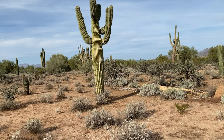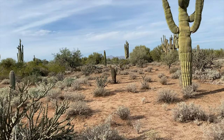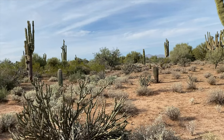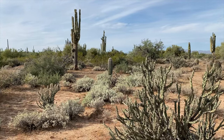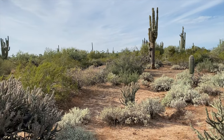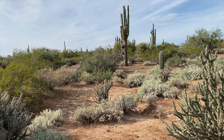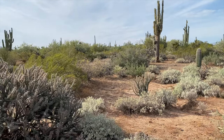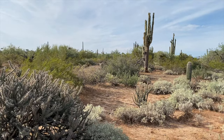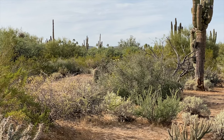I haven't had too much luck besides prickly pear cactus pads. Right now, during this time of the year, they're quite large, and I don't really like gathering them. They're very fibrous, not as tender. The younger growth is typically what I go after. But nonetheless, it is still edible — it does take a lot of work to process it. And you can see a prickly pear cactus right off in the distance there.